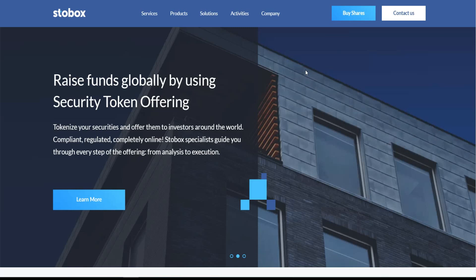Without further ado, let's get started. Today's project is called Storebox. This project is raising funds globally by using a security token offering. For me personally, this is one of the best projects I've seen — I see a good future for it. The team is sharing all updates and news about this project to investors and traders. All links will be in the description section.